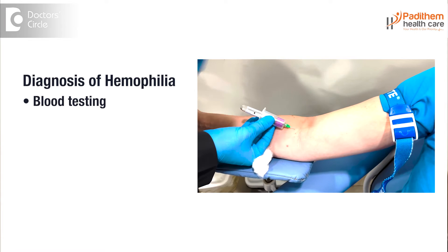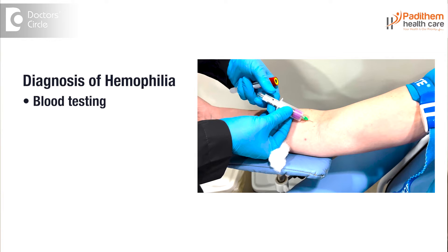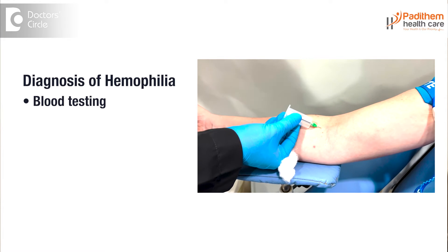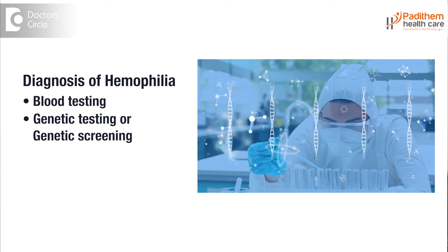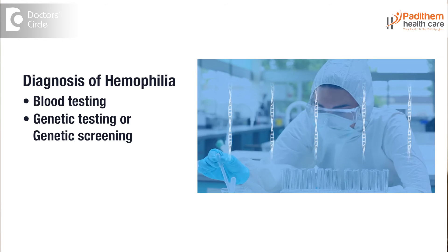Diagnosis mainly involves blood testing. There are certain tests done in the blood to identify the clotting factors and find out which clotting factor is deficient. Genetic testing, also called genetic screening, is the next level of testing. When the above symptoms are suspected, we proceed to genetic testing. These are the two main diagnostic tests helpful in identifying haemophilia.